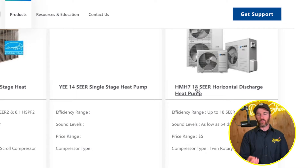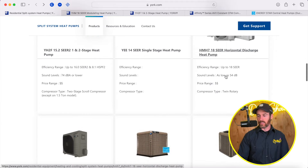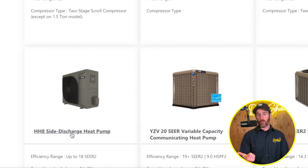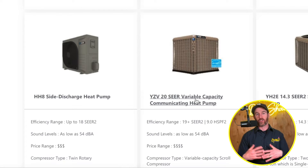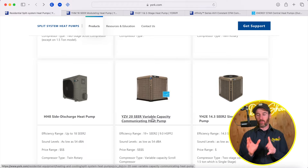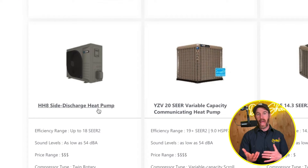One thing I like about side discharge options is that they're inverters and super quiet, but they also tend to be a better bang for your buck compared to higher-end 20 SEER systems like the 20 SEER variable speed system, which is a bigger system and costs more to manufacture. Side discharge units are smaller with lower shipping and manufacturing costs. So it's a nice in-between — a step up from a basic single or two stage system. A lot of times the price point on these side discharge systems is almost the same as a two stage product.